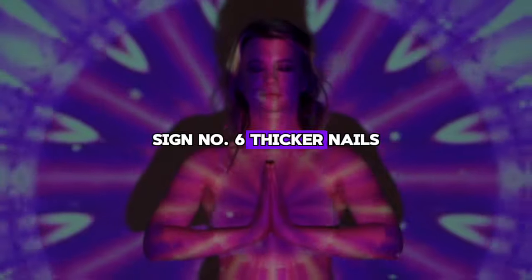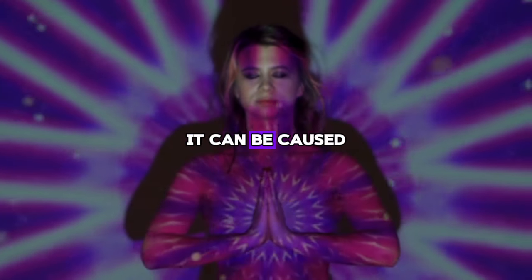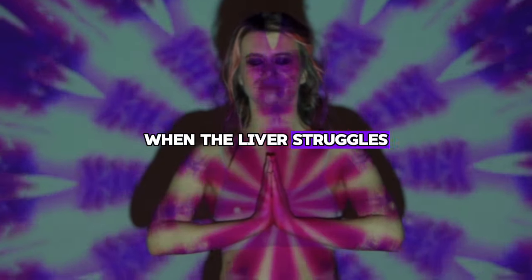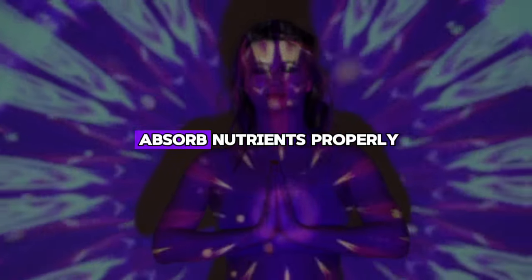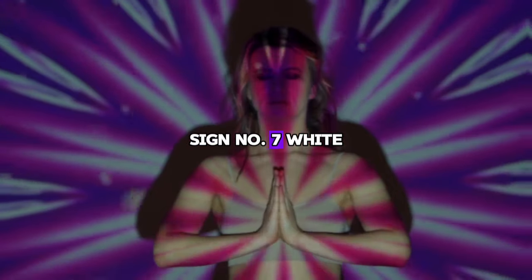Sign number six: thicker nails. If you notice thickening and brittle nails, it can be caused by your liver not doing its job well. When the liver struggles, our body does not absorb nutrients properly, which can change the shape of our nails.